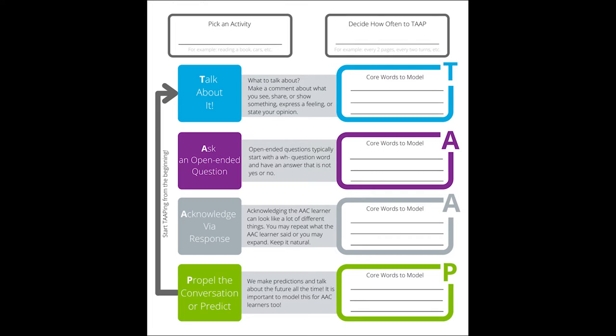The first step to tap your way through is to pick an activity. We've already done that — we're reading the book The Blue Hour. Next, you decide how often you will stop and tap. For this story, we suggest tapping after every page of the book.